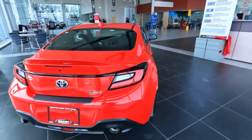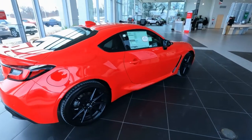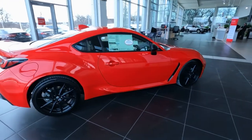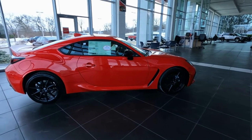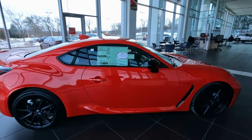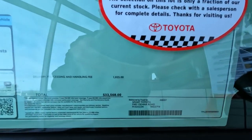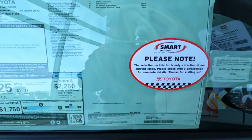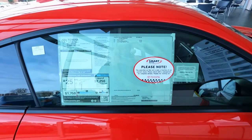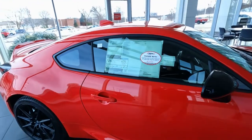We'll be getting more of them in, but I want to give you a chance to take a look at this one. This is Track Red, which is a new color for 2022. The list price on this one is coming in at $33,568. Extra charge for the color is four hundred twenty-five dollars, plus all-weather floor mats, and that bumper protection I showed you is $69 extra.